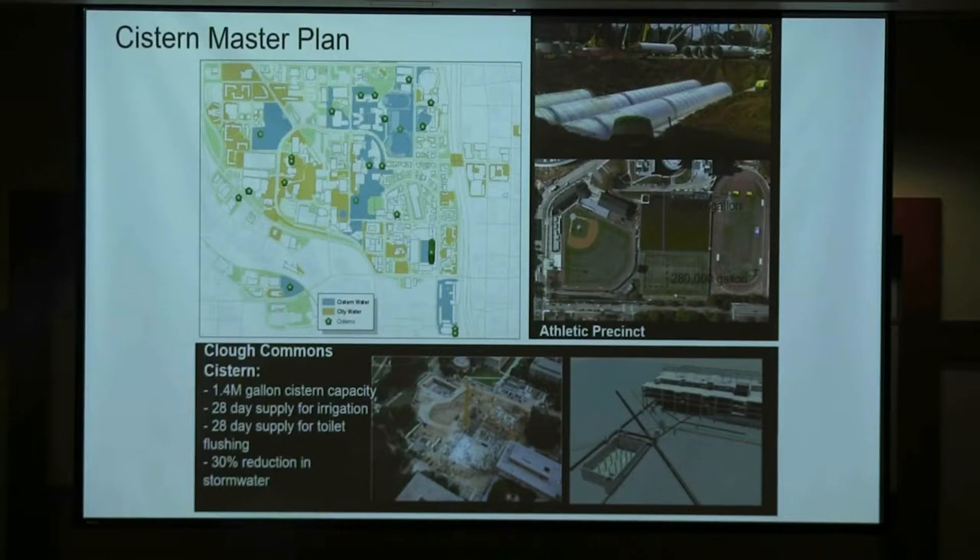We had one LEED building when I arrived at Georgia Tech. With LEED buildings, you do a cistern, but typically there's no real data on why or how big to design it. We did a cistern master plan and looked more holistically. My goal is to not use any potable water to meet irrigation needs on campus, and not use any potable water to flush toilets in new construction and significant renovations. All of our athletic facilities are irrigated with harvested water from cisterns — about 50% of the parts we irrigate use harvested water. You can see that 1.4-million-gallon cistern on the bottom left.